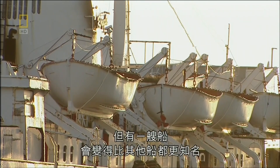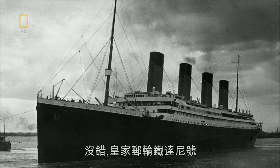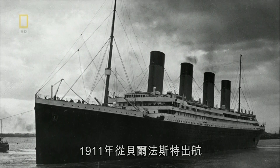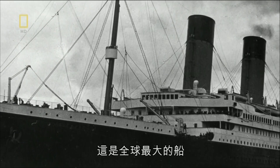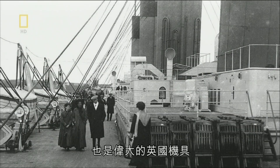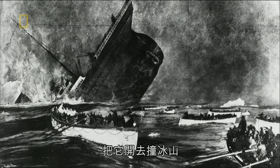But there was one ship that was to become more famous than any other: RMS Titanic. Launched in Belfast in 1911, it was the largest ship in the world. And a great British machine, until the captain, with great British incompetence, sailed it into an iceberg.